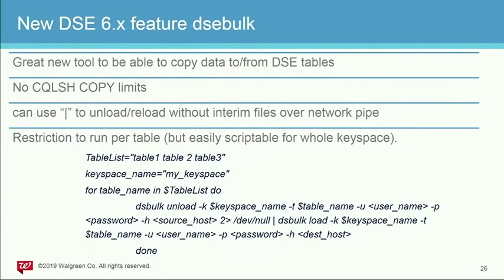Another great DSE feature: DSBulk. It's a great new tool to copy data to and from DSE tables and between DSE clusters. It doesn't have the cqlsh COPY limits, and it can use a pipe to unload and reload over a network pipe. You have to run it per table, but it's easily scriptable to parse a table list from a key space. I included a simple shell script example to move all tables from one key space from one cluster to another — you can parameterize it and use it for your data migrations.